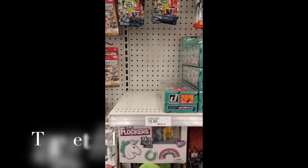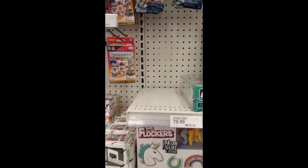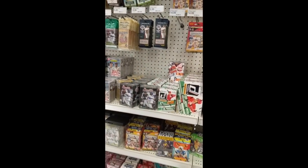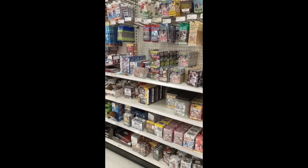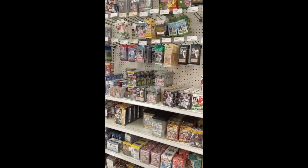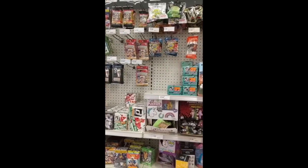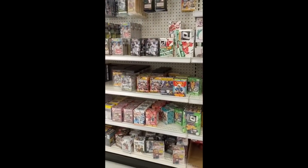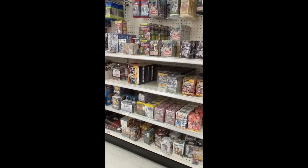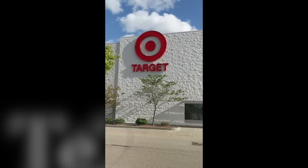Hey guys, we're on a quest for Bowman Mega Boxes here in Target. Nothing on the shelf. And this one actually has a nice card section. It's a little bit understocked, but you can see there — no Mega Boxes at this particular location. So there we go, no Target.